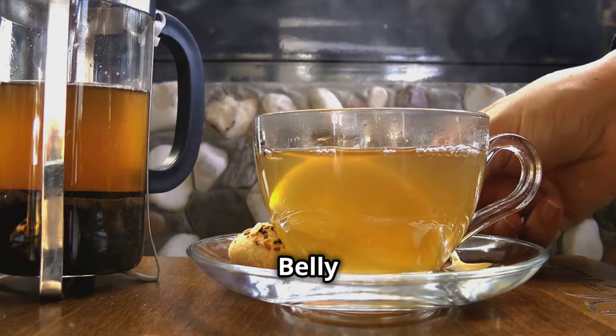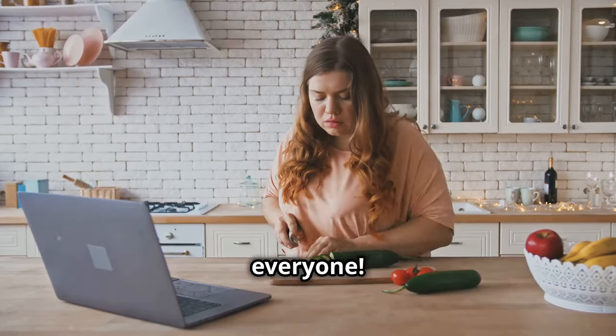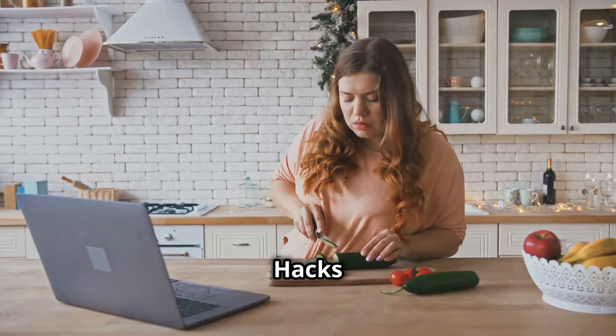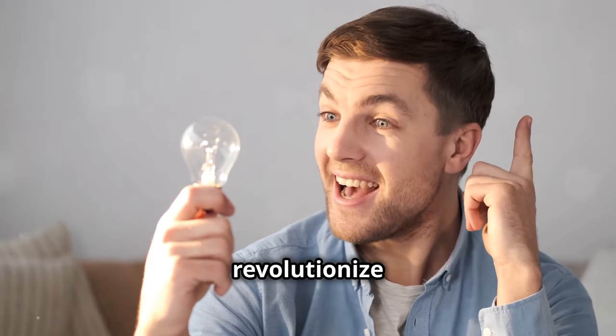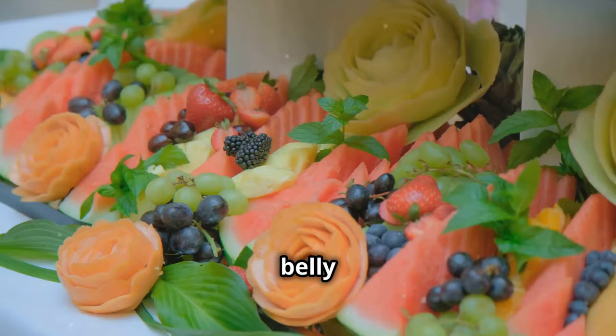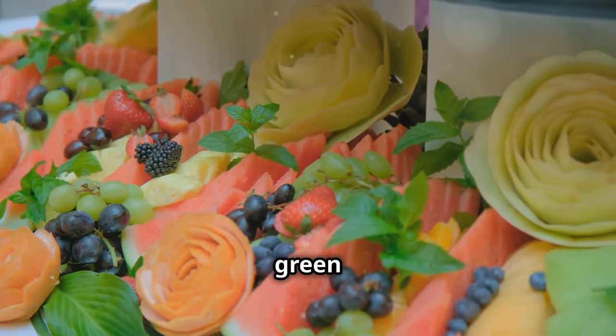Welcome to the Everyday Weight Loss Hacks YouTube channel. Today, we're diving into something that's going to revolutionize the way you think about fighting belly fat. We're talking about 7 food combinations that melt belly fat better than green tea.